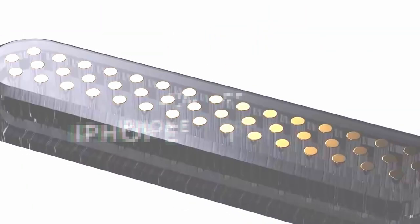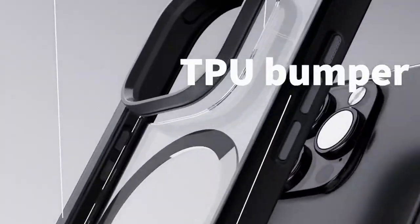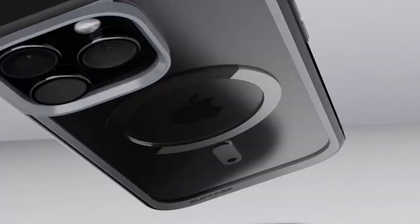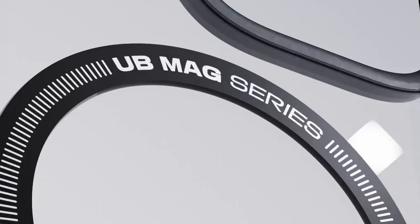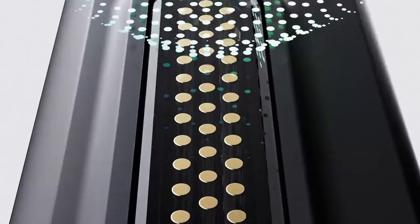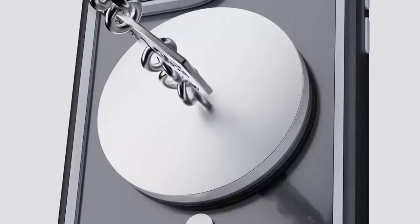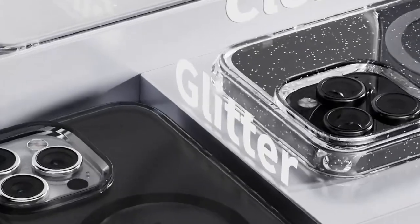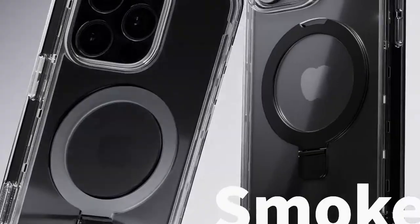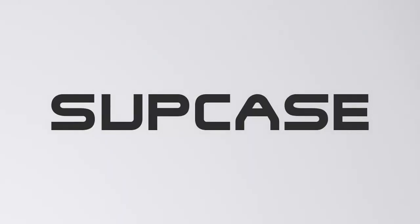On number 5, Supcase. The Supcase delivers impressive features that elevate the iPhone 16 Pro Max experience. The built-in camera control capture button allows for seamless photo-taking without fumbling around — it's perfect for capturing those spontaneous moments. The military-grade protection is a game-changer, with a unique four-corner airbag design that absorbs shock and minimizes damage from accidental drops.